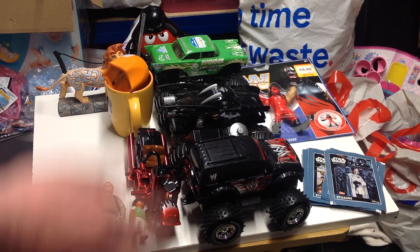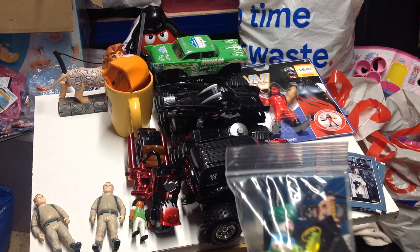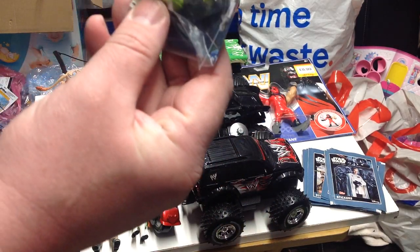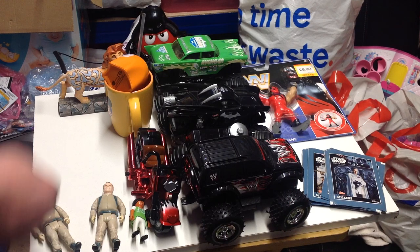Also picked up from the same place a Lego Movie Batman Series 2 Joker - on his holidays by the looks of it. My son's taken that out already. I think that was two pounds.